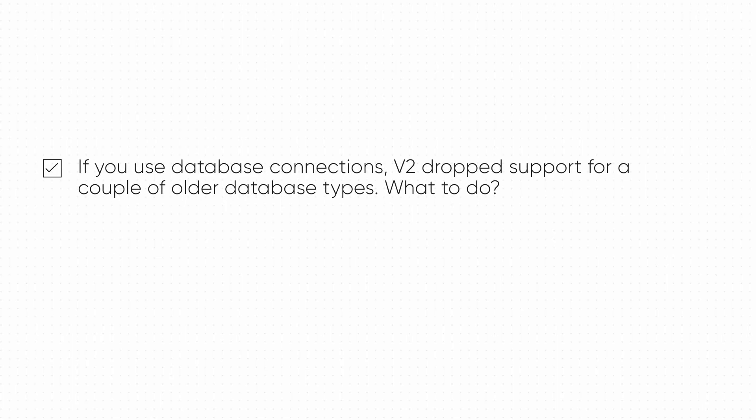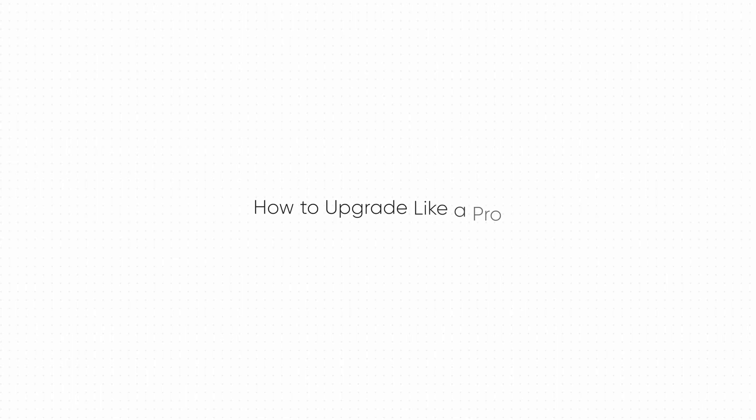Check three: if you use database connections, V2 drops support for a couple of older database types. If you're using MySQL, MariaDB, or old SQLite, just upgrade to the newer versions and you'll be absolutely fine. Now, here's the part where most people mess up — they check those three things and then upgrade immediately. Big mistake. There's a smarter way to do this that takes five extra minutes and saves you potentially hundreds of hours of headaches if everything goes wrong. So how do we upgrade like a pro?